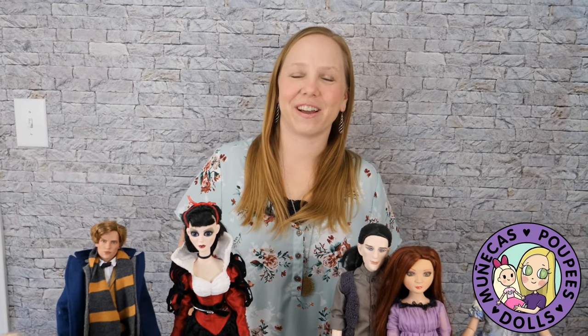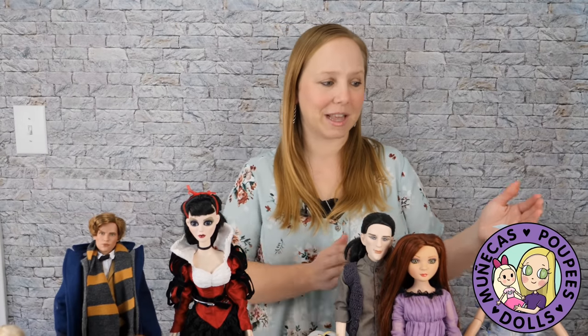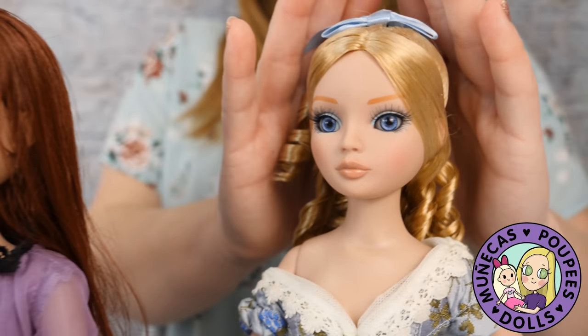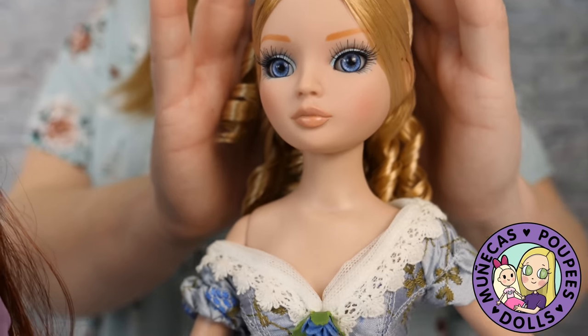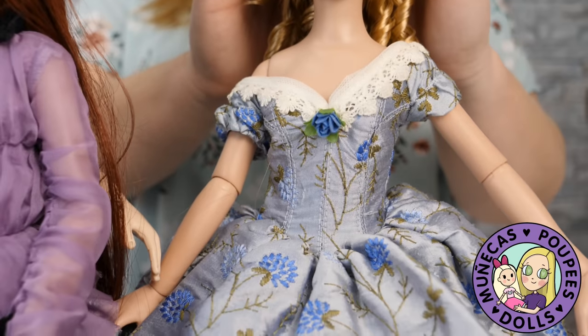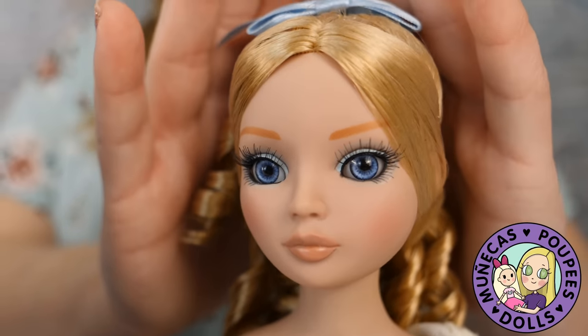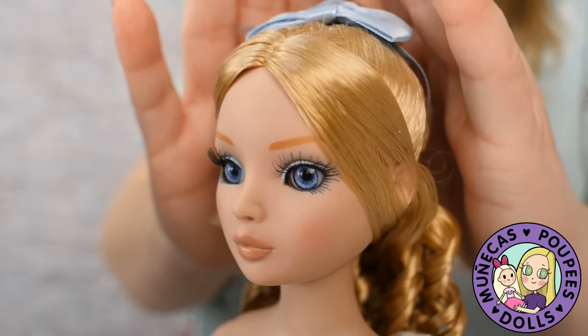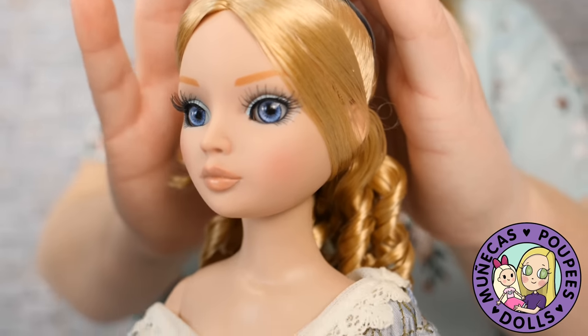Hey everybody and welcome to my YouTube channel. In today's video I want to share my entire Robert Tonner and Wilde Imagination collection. There's been an exciting announcement by Robert Tonner and Virtual Doll Convention this week: Miss Elowen Wilde is coming back and you can order her. She is the Virtual Doll Convention event doll for this March, and you can order Elowen through Virtual Doll Convention. I'll leave the links in the description below so you guys can get registered.